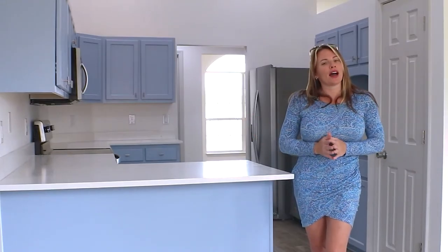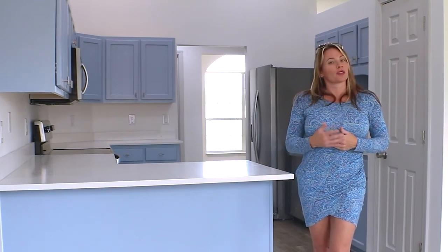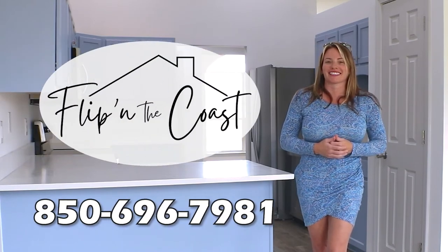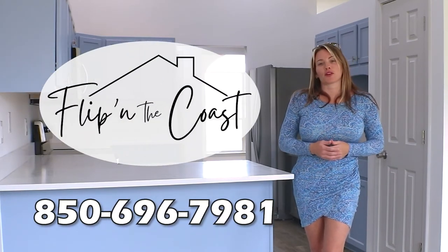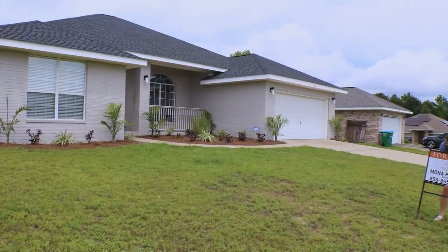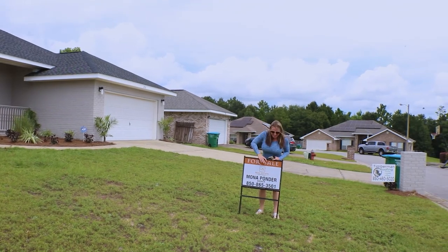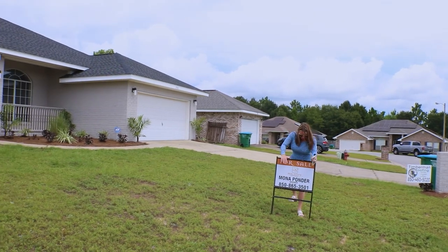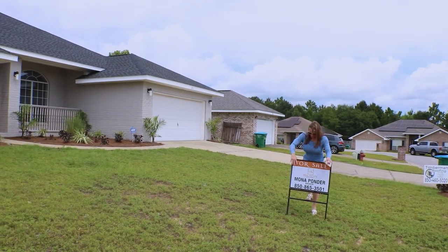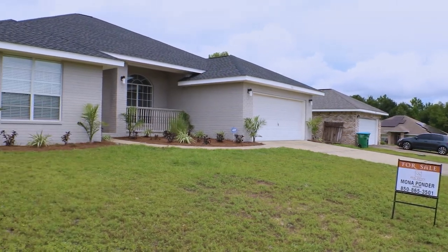Thank you so much for watching. If you have a house that is not really ready for the market and you would like a cash offer, please contact us today. If you would like to see more flipping content, please subscribe to my channel. See you next time. Bye.